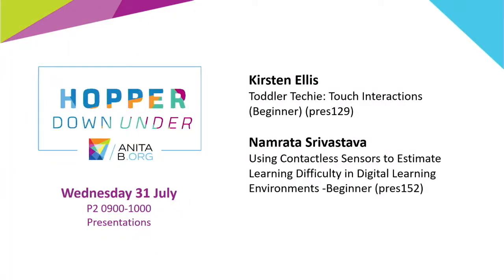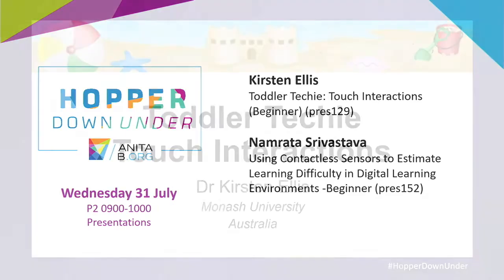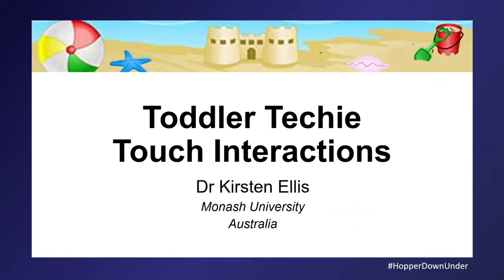I'm Yangmio Liu from Australian National University. Today I'm going to chair this session. We are really happy to have two speakers. The first one is Dr. Kirsten Ellis, a senior lecturer from Monash University. She is an expert in human-computer interaction. Today she will talk about touch interactions. Let's welcome Dr. Kirsten, and please silence your phone during the talk.